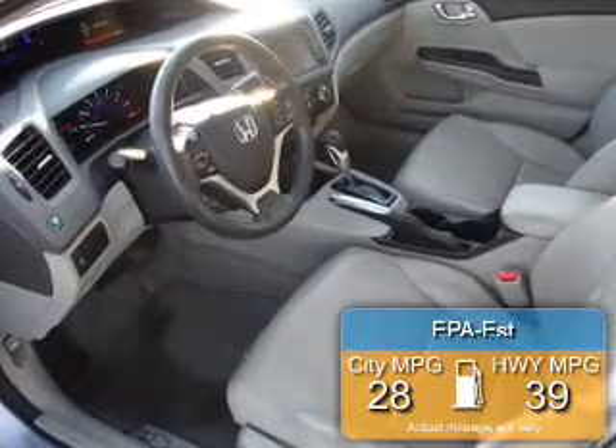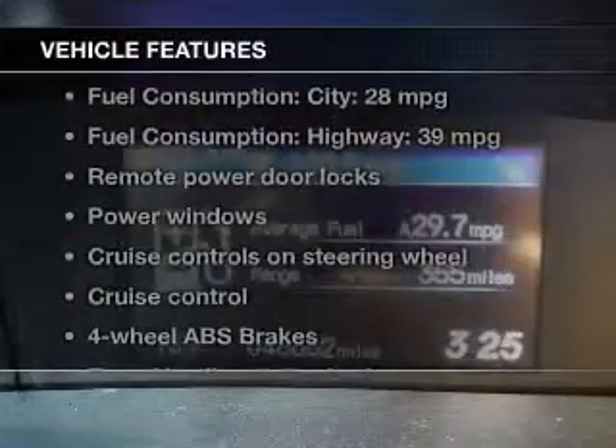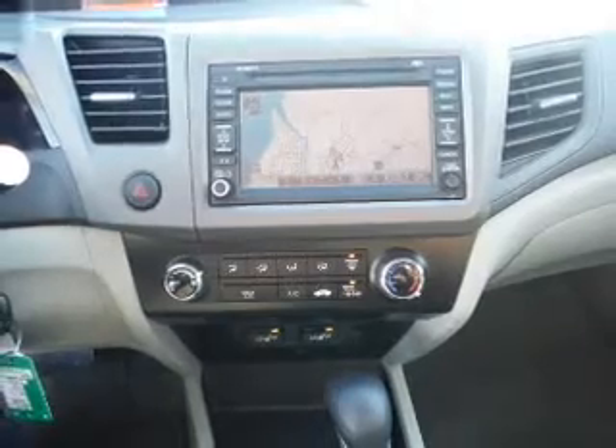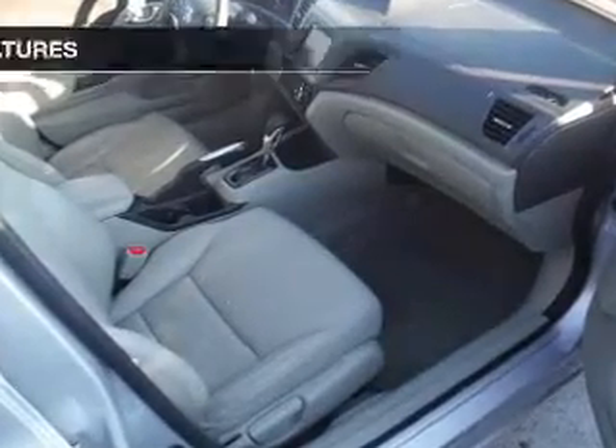Great fuel efficiency saves you money by requiring fewer trips to the gas station. The features include a power sunroof, leather seats, heated seats, Bluetooth connectivity, satellite radio, digital audio input, remote start, aluminum rims, a tilt and telescopic steering wheel, and a navigation system.